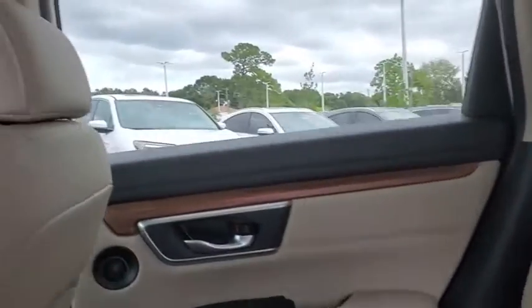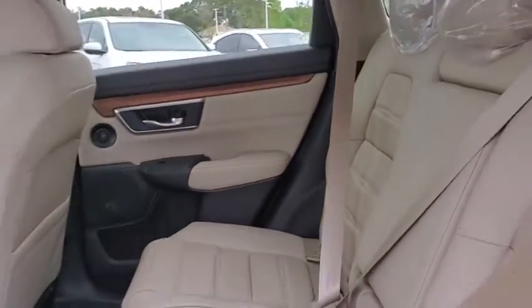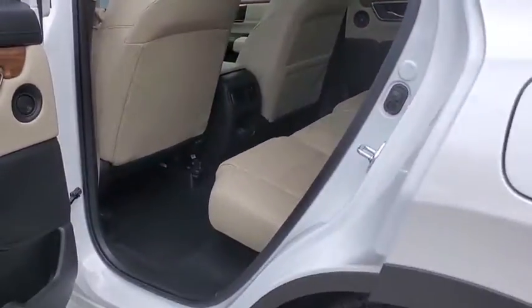Electronic stability control, compass, rear window defroster, security system, trip computer, power windows, brake assist, tachometer, leather seats.